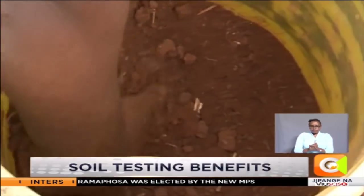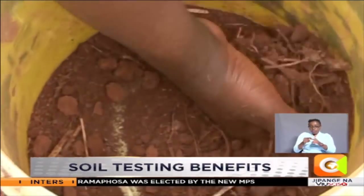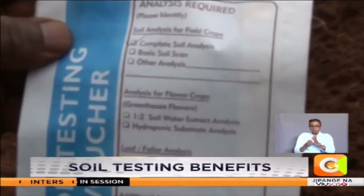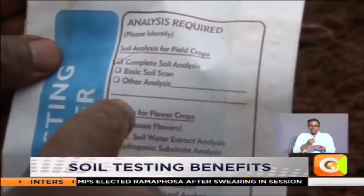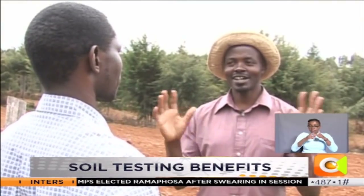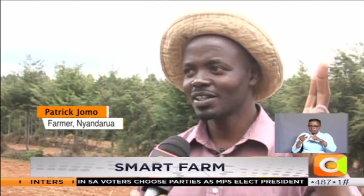Having learned from his mistakes, he now takes quick action whenever he notices a slight change in his production. Patrick is now earning an average of 150,000 shillings per season, up from a low of 70,000 shillings previously. The yield jumped from 2.6 tons to 12 tons — that was almost a five times increase in yield.